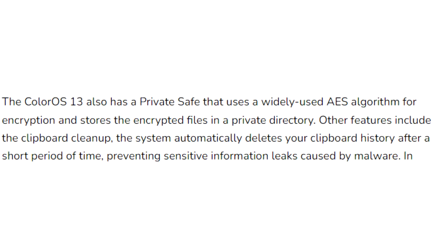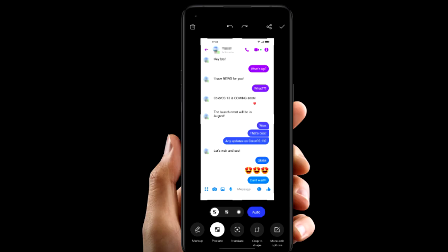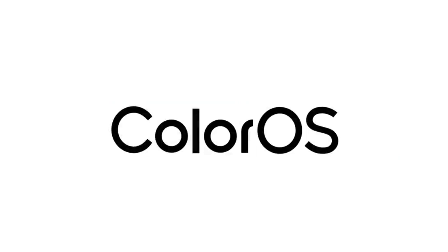ColorOS 13 also improves overall privacy on Oppo smartphones by deleting your clipboard history after a period of time. So if you copy sensitive data like an email, phone number, or login details, your smartphone will automatically delete them from history. Also, whenever you take a screenshot of a chat, it will automatically pixelate avatars and names in the chat screenshot. There will definitely be a lot more features and changes in ColorOS 13.